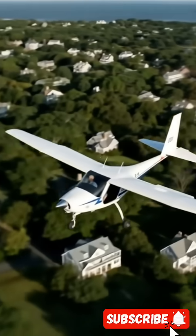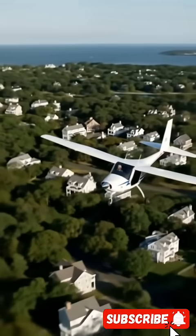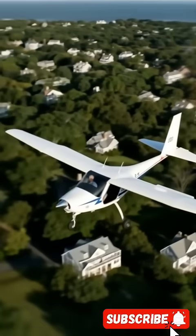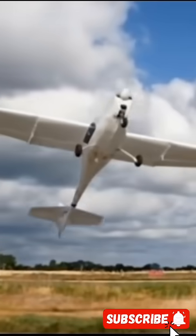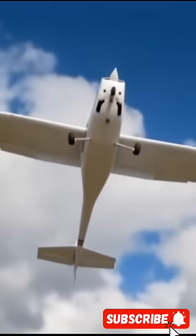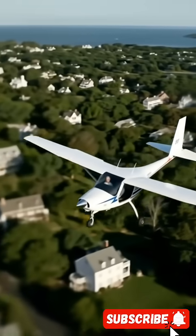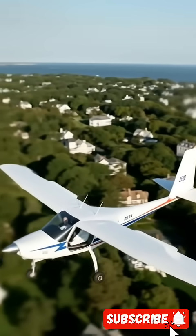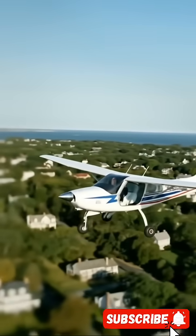Introducing the Beta Alia, a fully electric aircraft designed with cutting-edge technology. This isn't just a plane — it's a flying battery with wings. With vertical takeoff and landing capabilities, it's built to operate like a drone but fly like a jet. Inside, it carries four passengers and a pilot, all powered by advanced lithium-ion batteries and an ultralight carbon fiber design. It's smart, sustainable, and silent, making only a soft hum at takeoff.